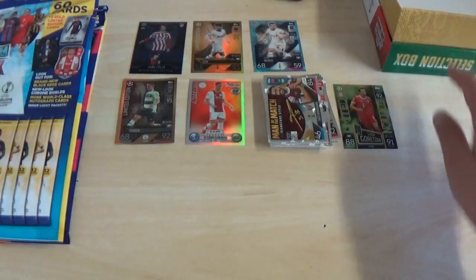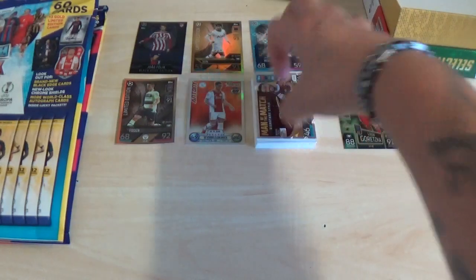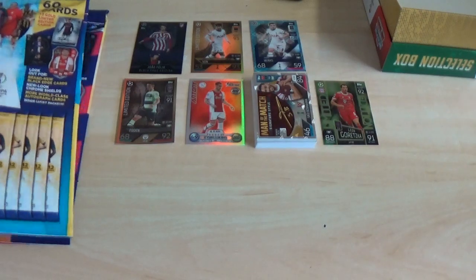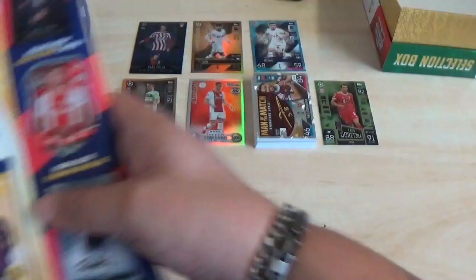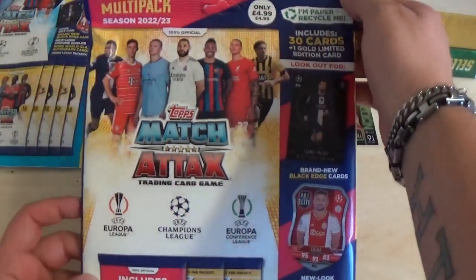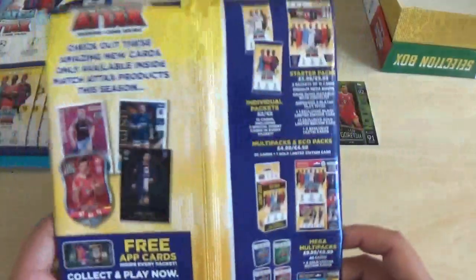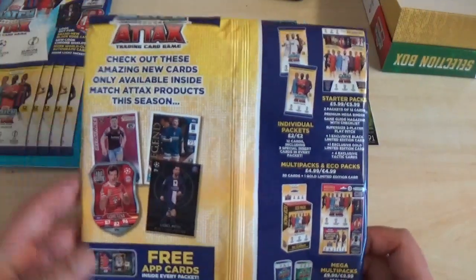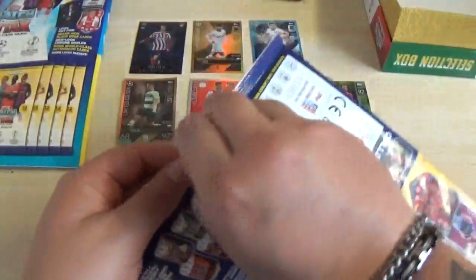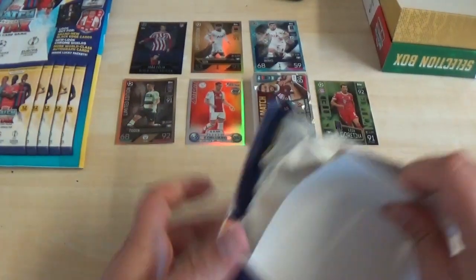So nothing major in the booster tin — we've not found a shield for some time, hopefully we might hit one in this opening. Let's get into the normal style multi-pack: £4.99 or €4.99 for 30 cards and a gold limited edition. There's more on the back about the products.